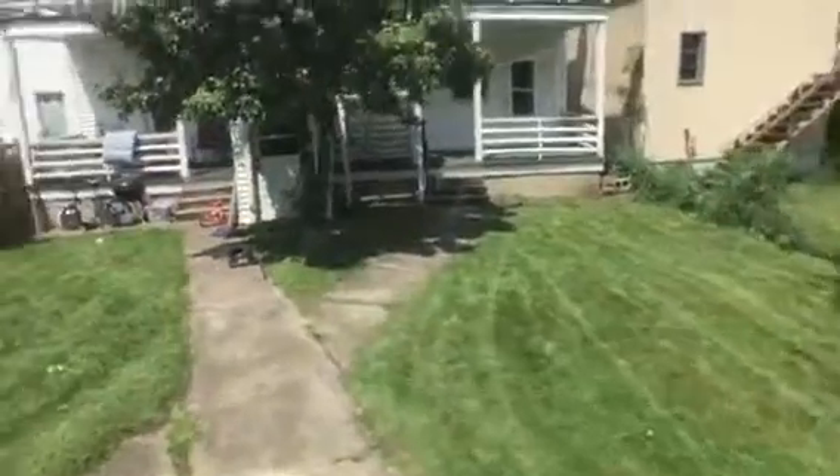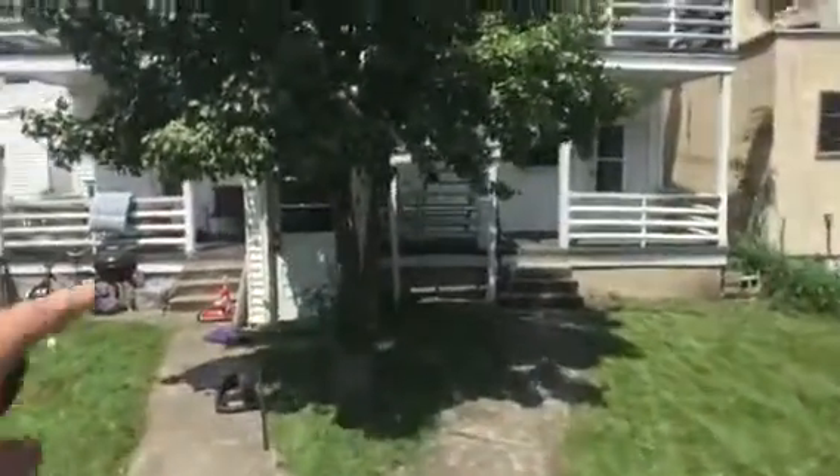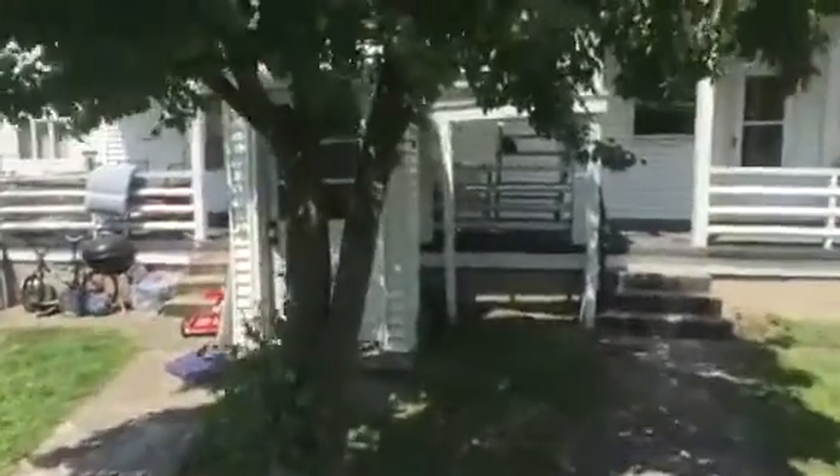You also have a washer and dryer hookup in the basement through this door here — it's separate, and you have a spot to hook it up.